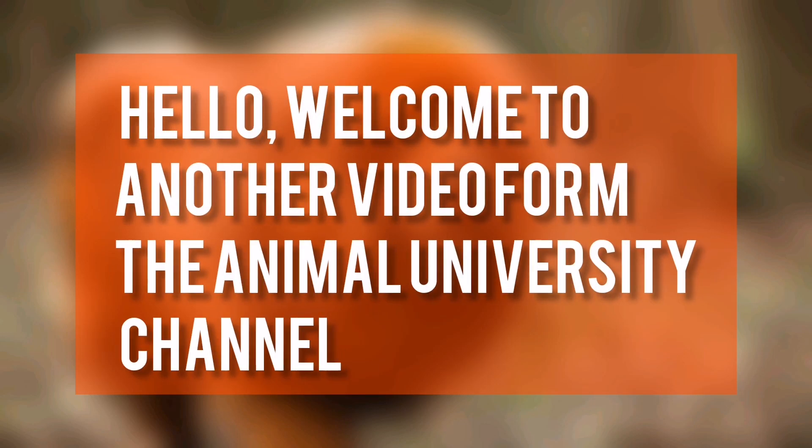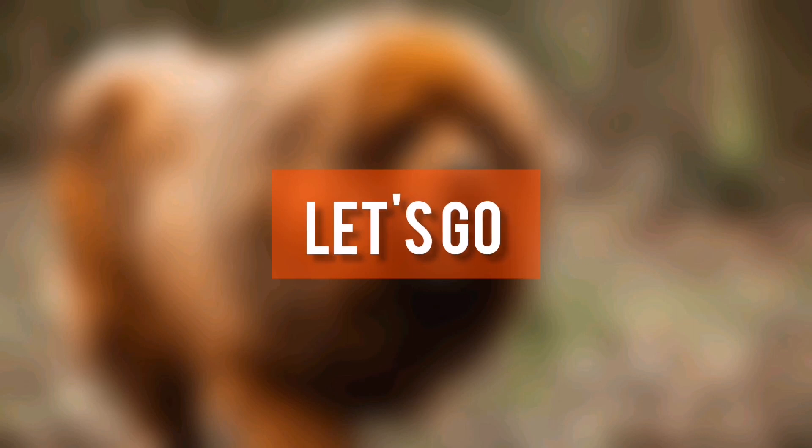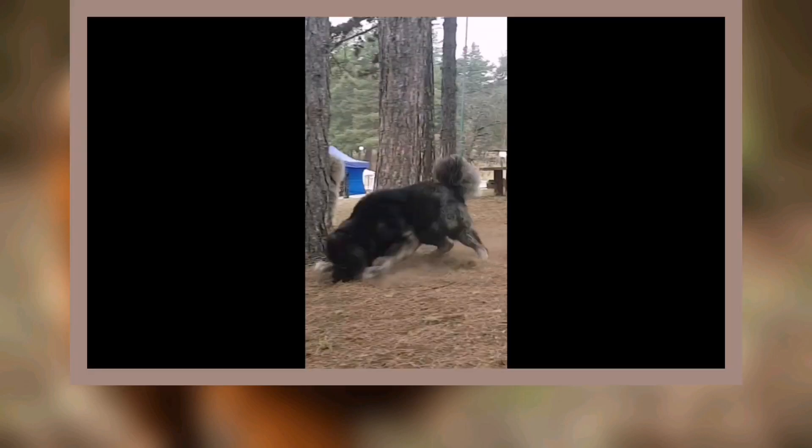Hello, welcome to another video from the Animal University channel. Tibetan Mastiff.